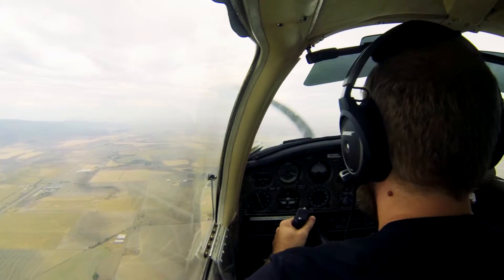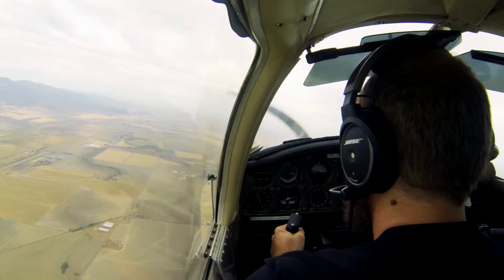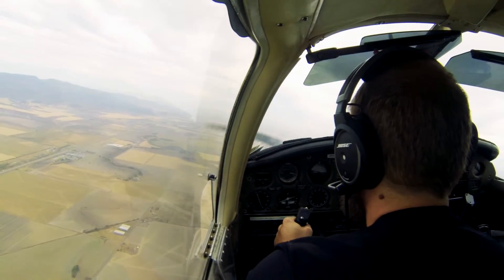75 knots. Right after 75 knots — am I adding flaps? No, no, no. Don't add flaps yet.